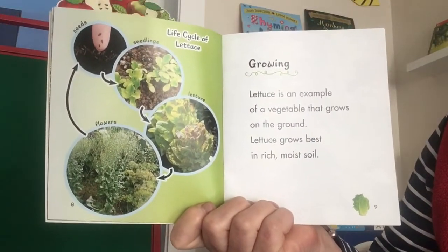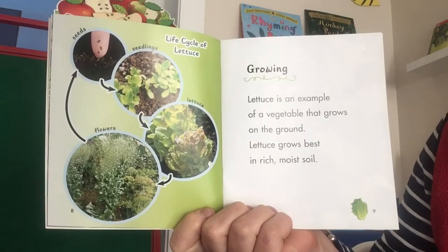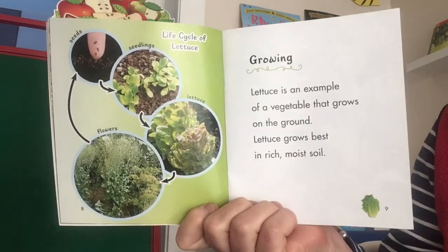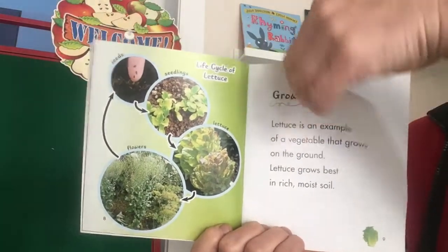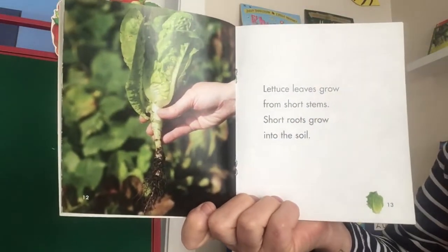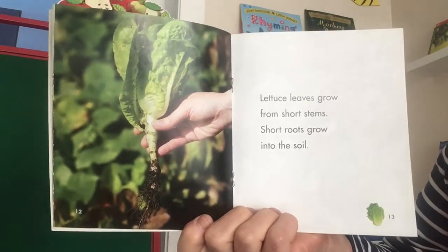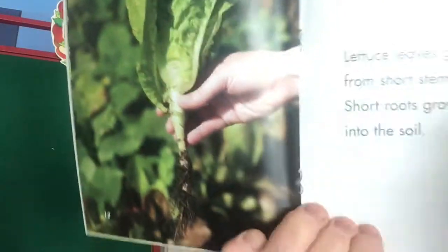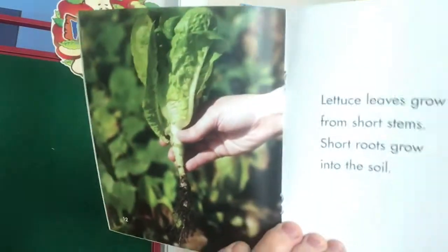Growing. Lettuce is an example of a vegetable that grows on the ground. Lettuce grows best in rich, moist soil. Lettuce leaves grow from short stems. Short roots grow into the soil. So the stems are short and the roots are short — it's the leaves that grow big.